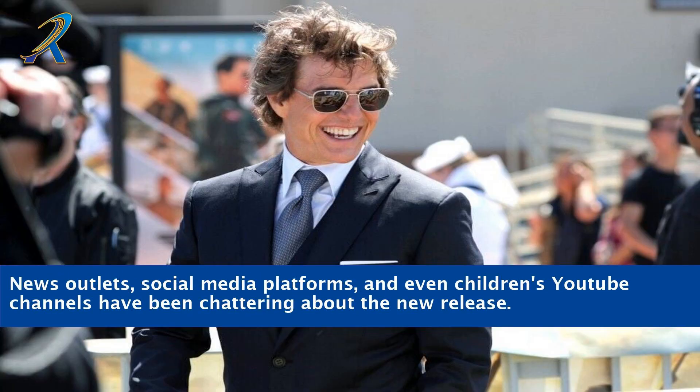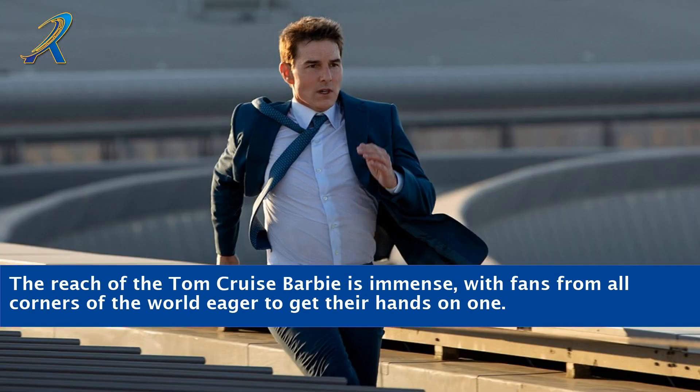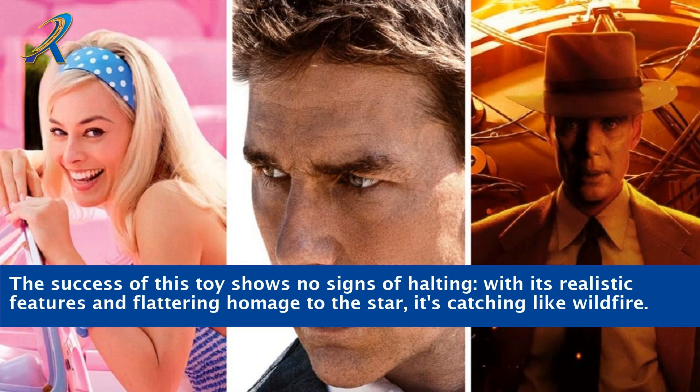News outlets, social media platforms, and even children's YouTube channels have been chattering about the new release. The reach of the Tom Cruise Barbie is immense, with fans from all corners of the world eager to get their hands on one. The success of this toy shows no signs of halting — with its realistic features and flattering homage to the star, it's catching like wildfire.